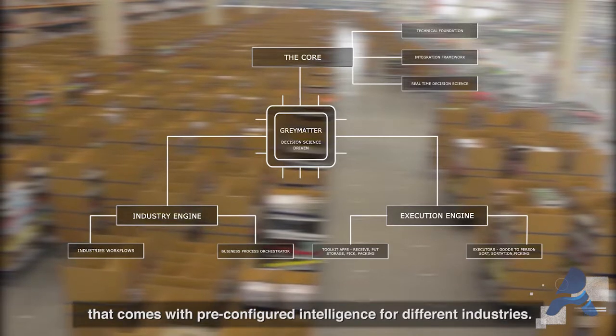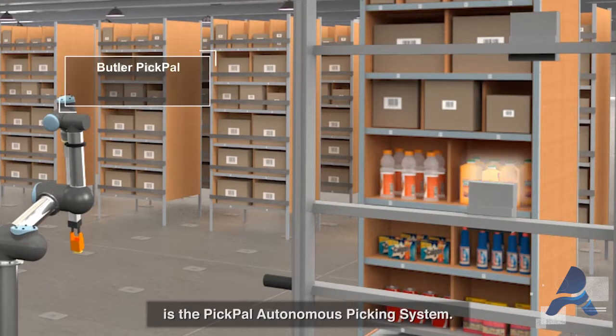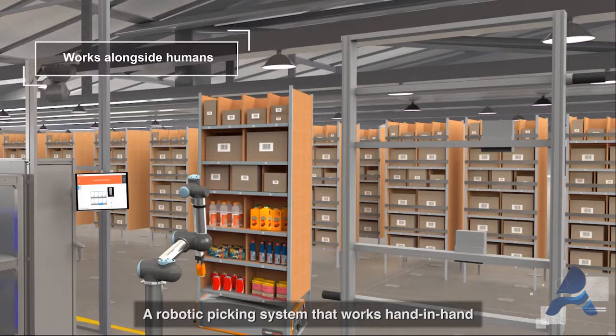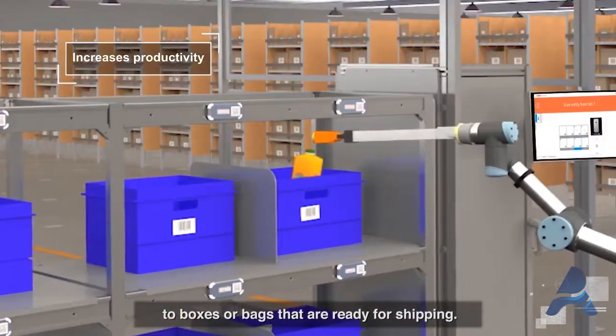The system comes with pre-configured intelligence for different industries. The latest addition to the Grey-Orange product family is the PickPal Autonomous Picking System — a robotic picking system that works hand-in-hand with the Butler system and the operator, and picks items directly from the storage units to boxes or bags that are ready for shipping.